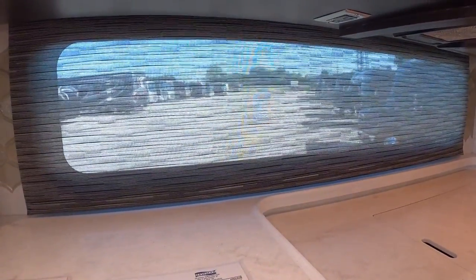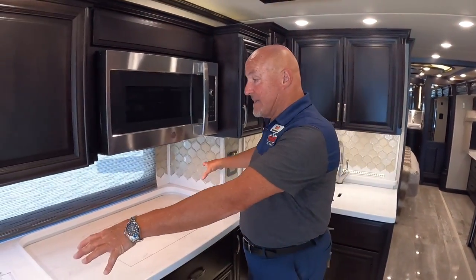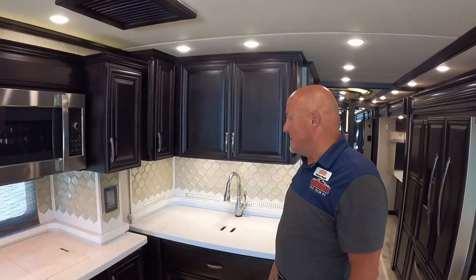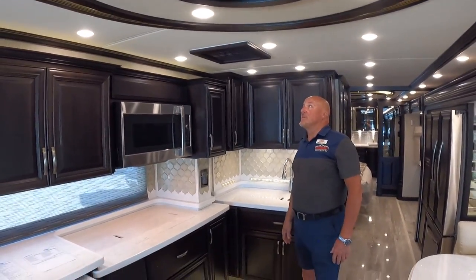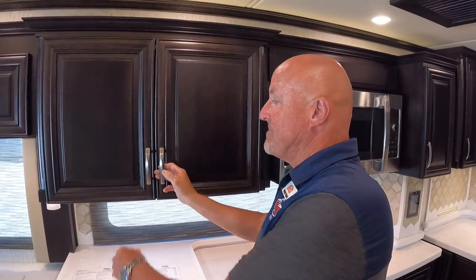There's a huge window over the galley that's an option for about $1,500. It doesn't open, but the light it brings in really illuminates the kitchen. There's a Fantastic Fan vent with rain sensors — if rain starts while the fan is open, it will automatically shut and close. Newmar does great work with cabinetry; this is stable maple cabinetry.